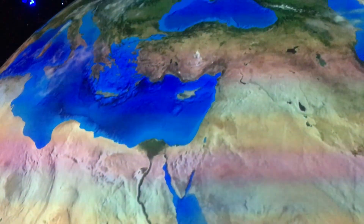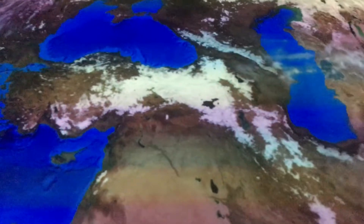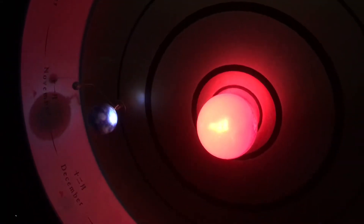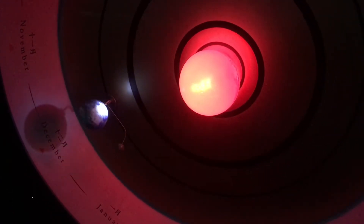Now it's turned back into daytime. A model of the Earth orbiting the Sun and the Moon orbiting the Earth.